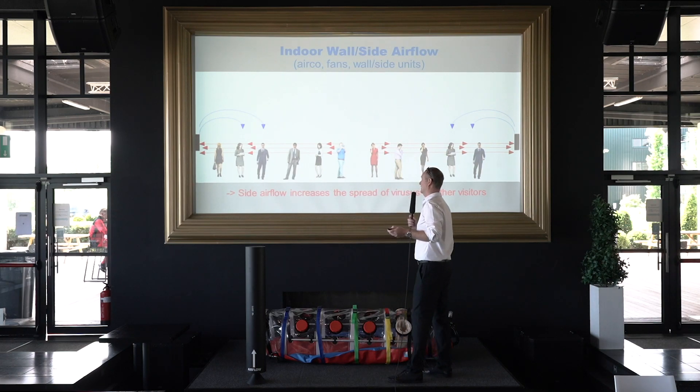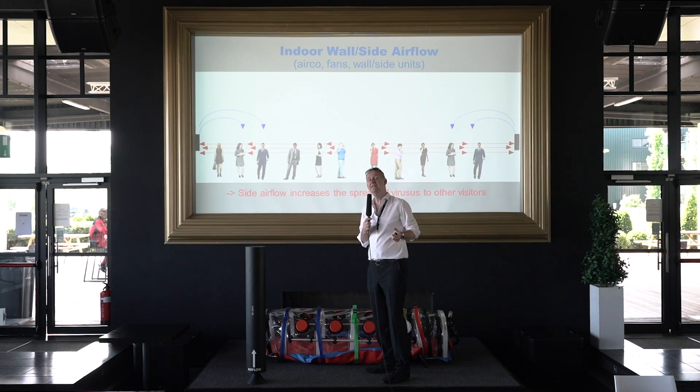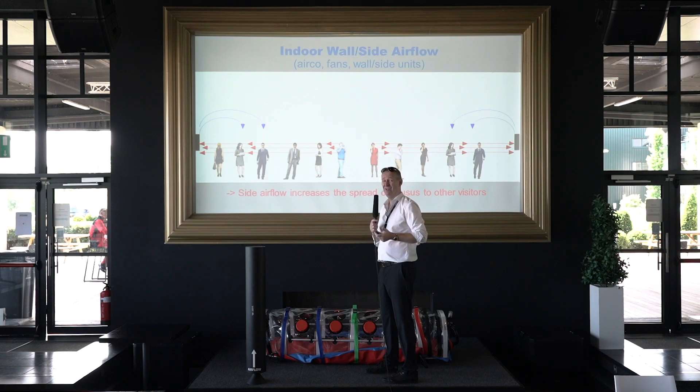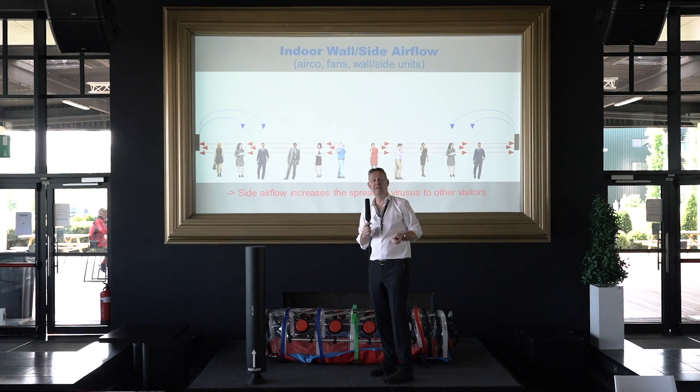Wall brackets or wall mounts, even in disinfection — you blow the contaminated air into each other's faces. Again, a large risk of contamination. As bigger your venue is, as bigger the risk is.